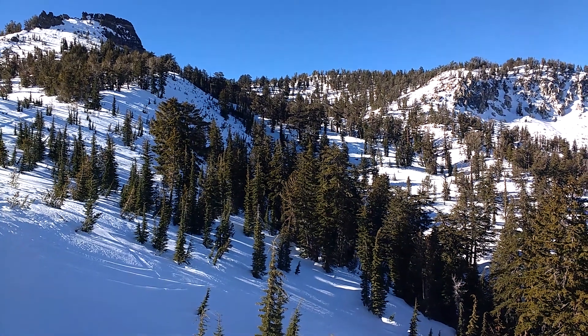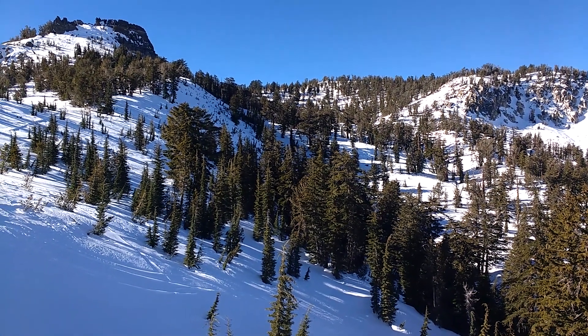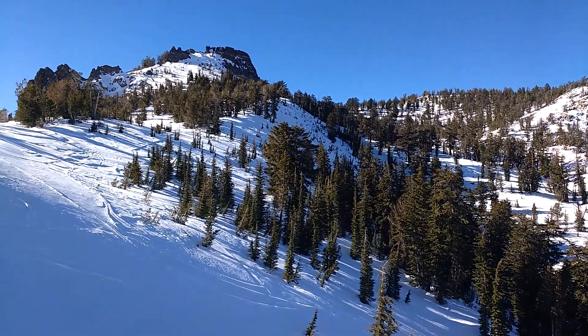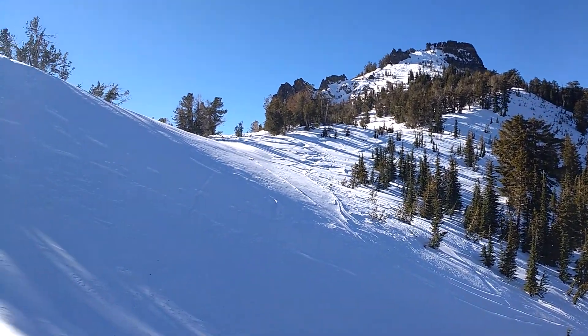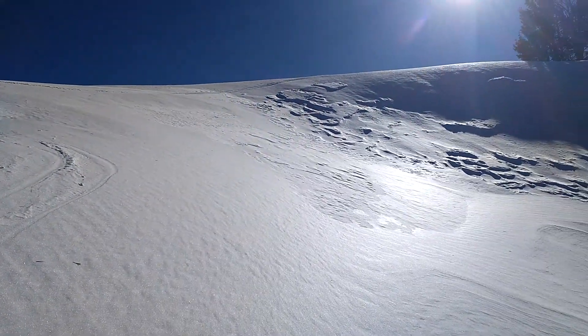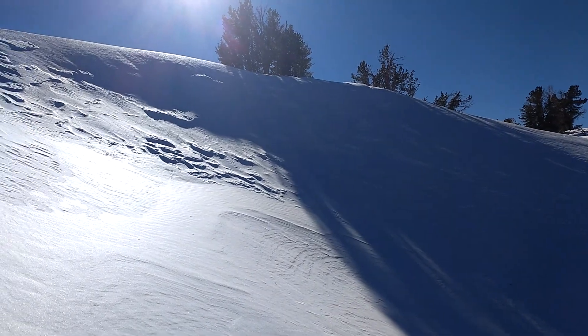December 2017, this is Brandon with the Sierra Avalanche Center. I'm up on Incline Lake Peak, above the Ginny Lake portion of the drainage, near treeline terrain. I found this pocket of hard wind slab on a micro northwest aspect on what's generally north to northeast aspect terrain.